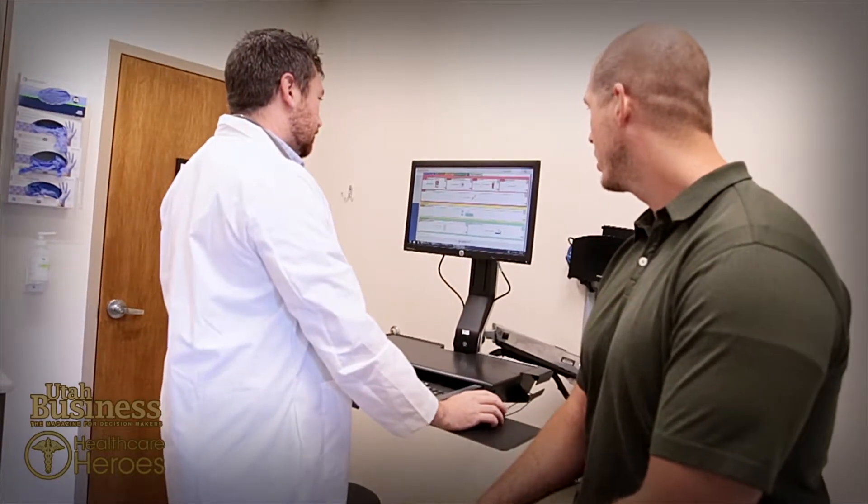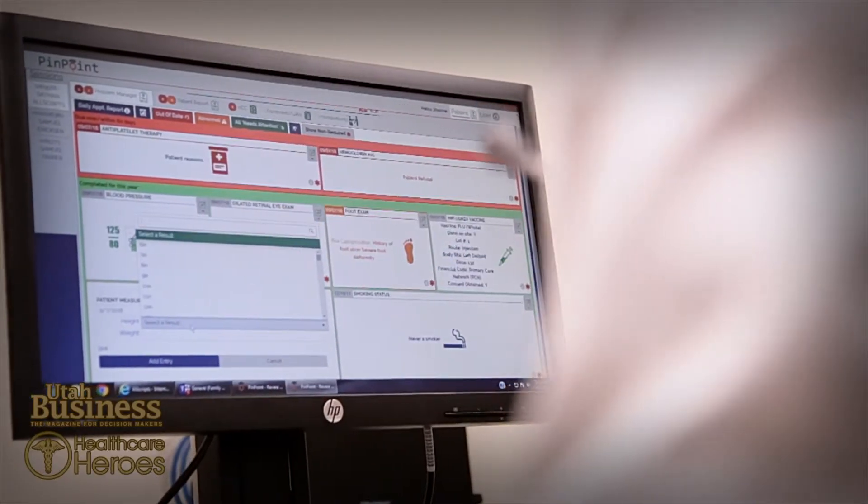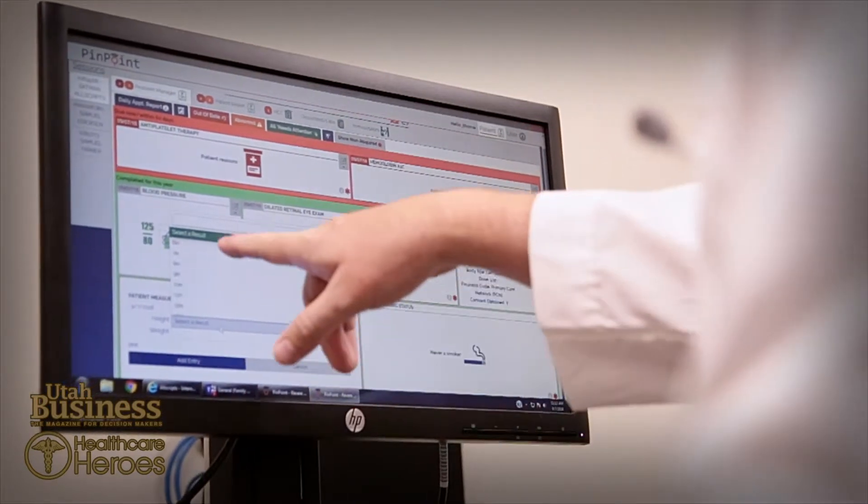Population health data and analytics are becoming increasingly important as the healthcare industry shifts from a fee-based model to a value-based model. However, collecting that data, analyzing it, and sorting it into something that provides actionable insight is challenging.